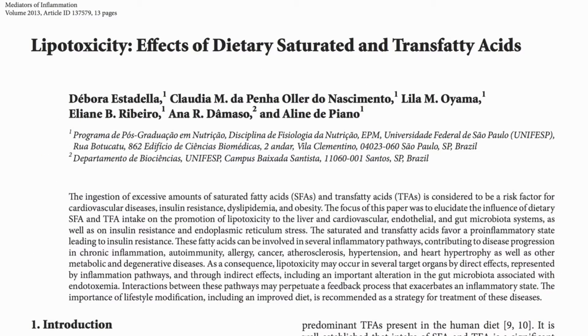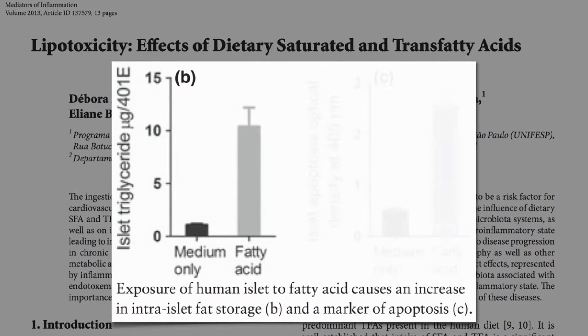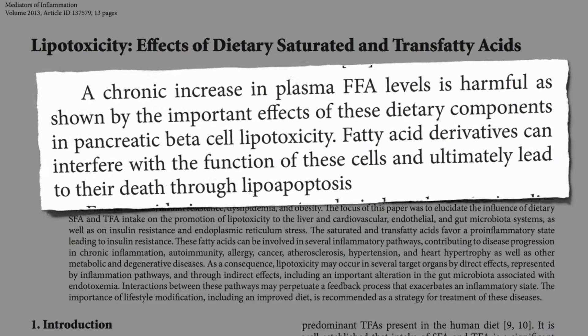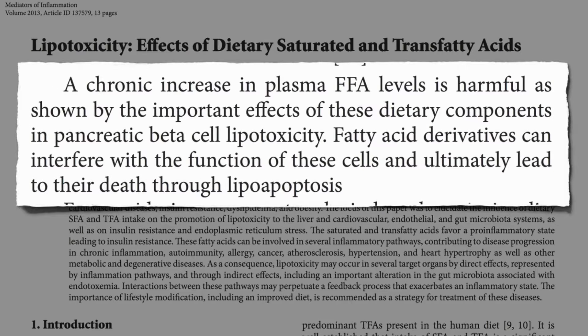You can do it right in a Petri dish. Expose human beta cells to fat, they suck it up, and then start dying off. A chronic increase in blood fat levels is harmful, as shown by the important effects in pancreatic beta cell lipotoxicity. Fat breakdown products can interfere with the function of these cells and ultimately lead to their death.